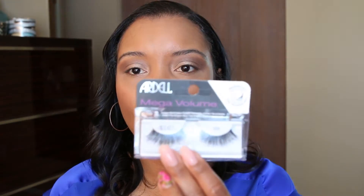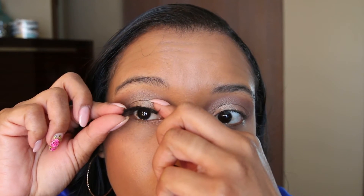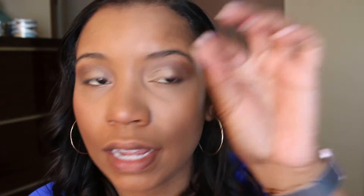Next, I'm using the Ardell Mega Volume lashes in number 250. Lashes are not one size fits all — they're one size fits most. So the first thing you want to do is peel off your lash, hold it up to your eye, and make sure it's going to fit and that you don't need to cut off a little bit of excess. I don't use tweezers — I just put them on by hand. If I were a little nervous I'd take my scissors and just cut a little bit off the edge for a nice fit. Your shorter side goes on the inner corner, and this one looks like it's going to fit just right, so no cutting needed.